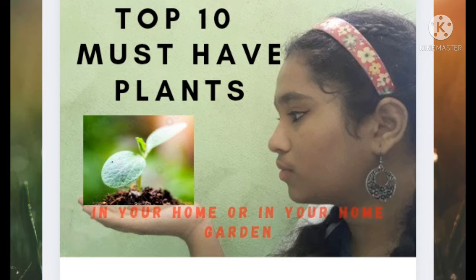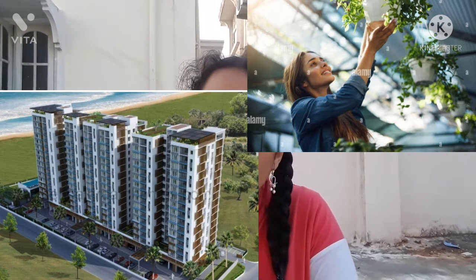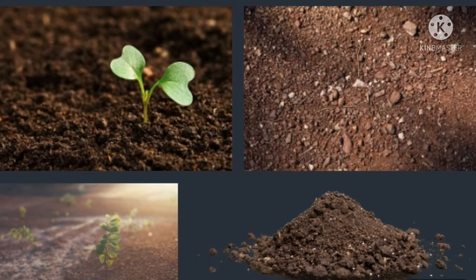Hey guys, welcome to my channel 'My Little Home Garden.' My name is Ananya Waluru. In this video, I'm going to share the top 10 must-have plants in your home garden. These plants are really beneficial. For those where direct soil is not available, we'll look at container and terrace gardening options — with a little effort, you can keep them even in a terrace garden.